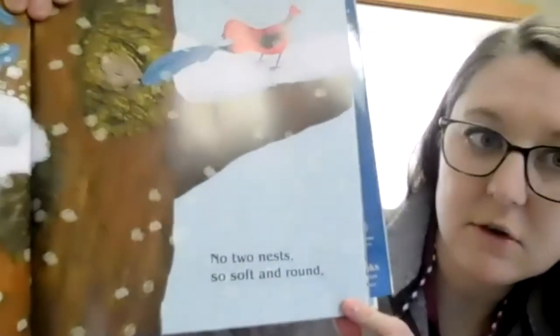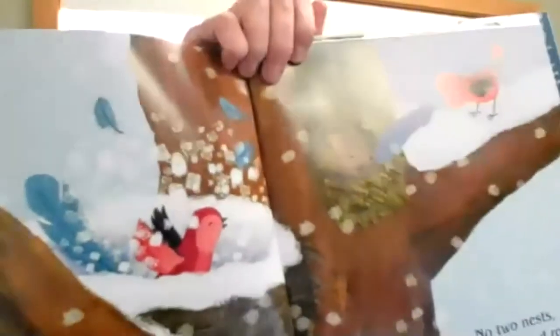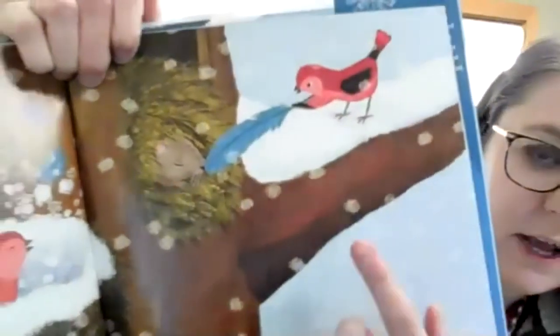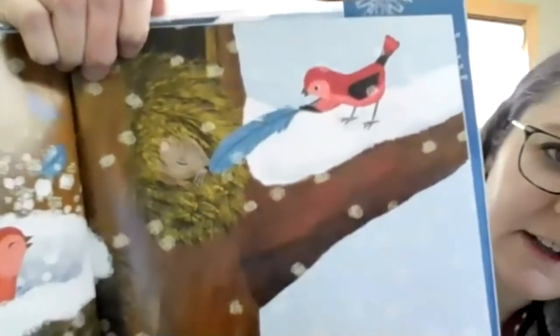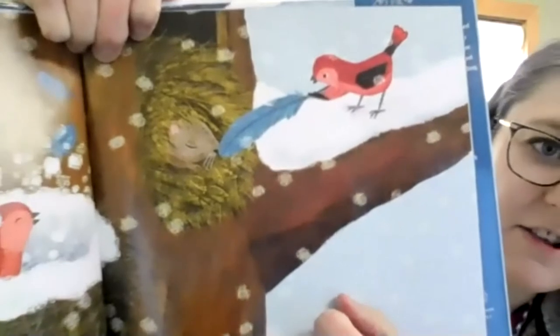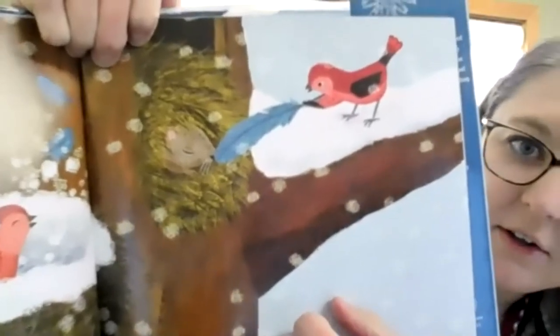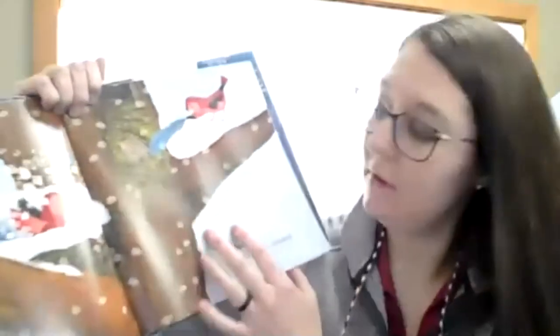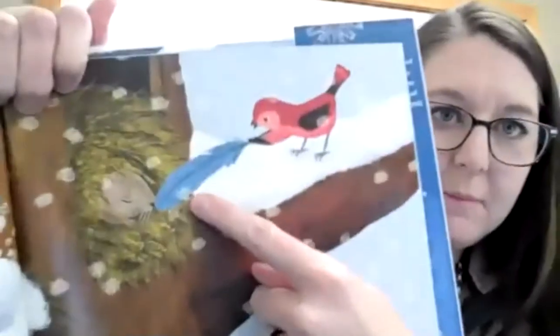'No two nests so soft and round.' Look at these nests - we have our little bird friend in this nest over here. What is sleeping in there? What is that bird tickling with that feather - is it a squirrel? Did you know squirrels like to live in a nest too in the wintertime? That bird is being kind of tickled!